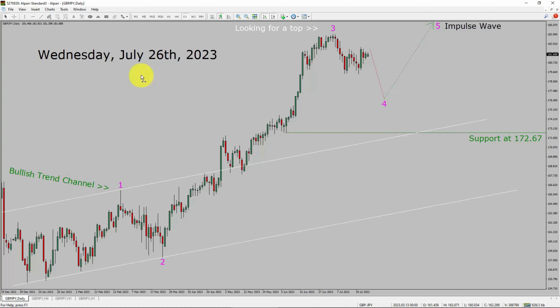Today is Wednesday, July 26th, 2023. I am going to analyze the GBPJPY currency pair. Let us start the top to bottom Elliott Wave Analysis.